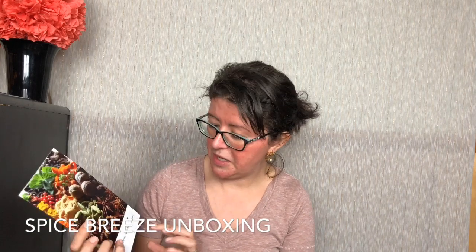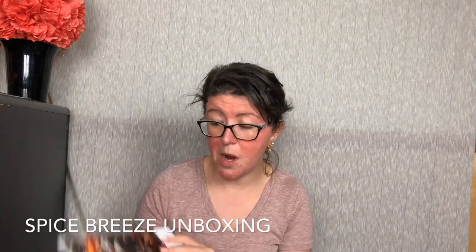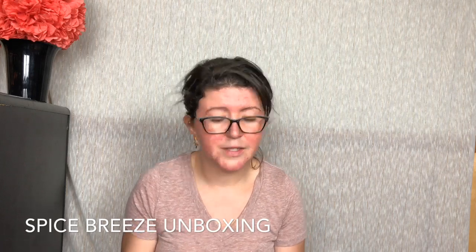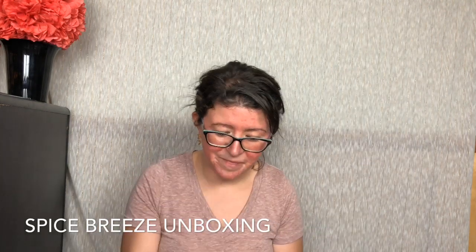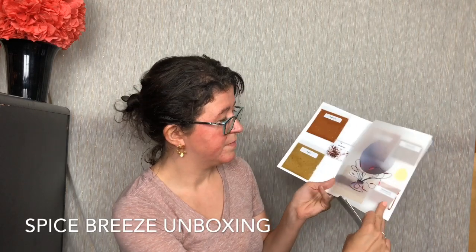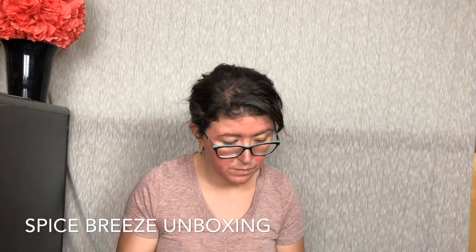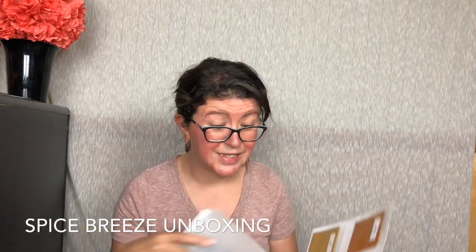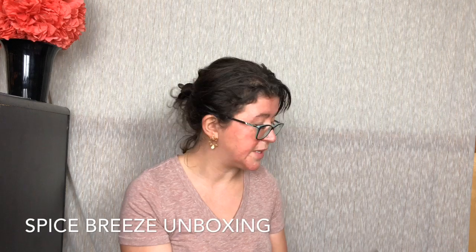So it always comes in this little booklet — Spice Breeze Culinary Spice Box. Look at this, so pretty. This is their April package. So I see paella, kosheri — that has three packets, that's crazy — and then we have goreng and gulai. So let's look at our recipes.